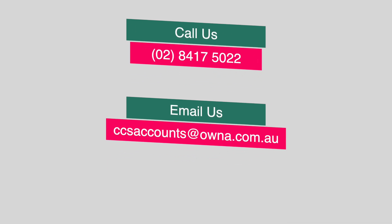If you're keen to know more, please get in touch with me and I'll be more than happy to talk to you about how we can help.